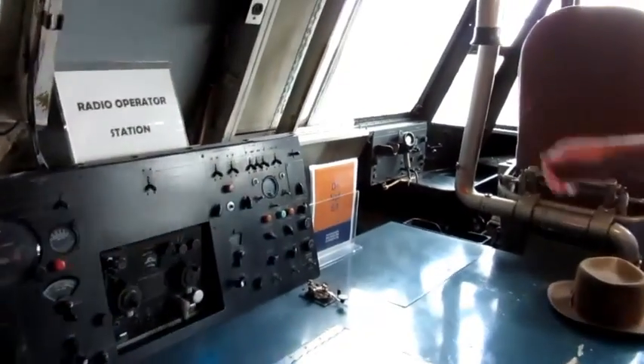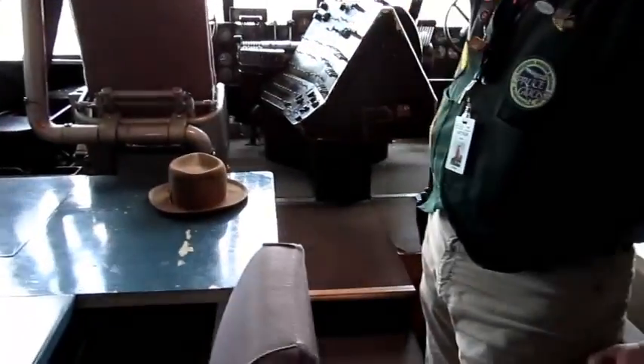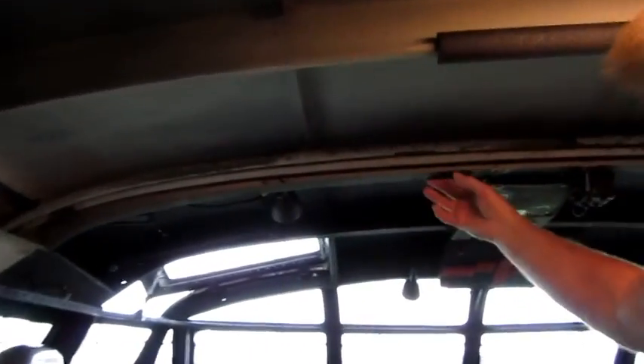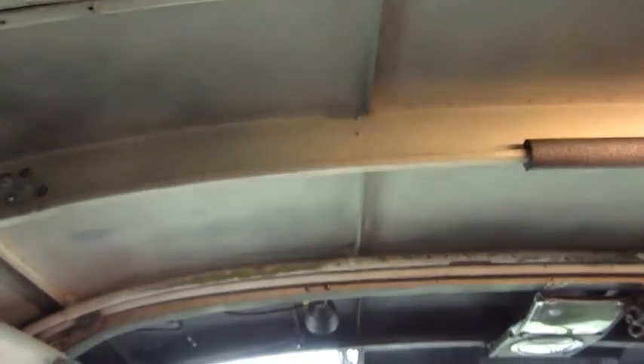The docent is pointing out the air line that supplied Howard Hughes with his own private air supply. The docent is also pointing out the demarcation line where the fuselage switches from wood construction to metal construction around the windows.